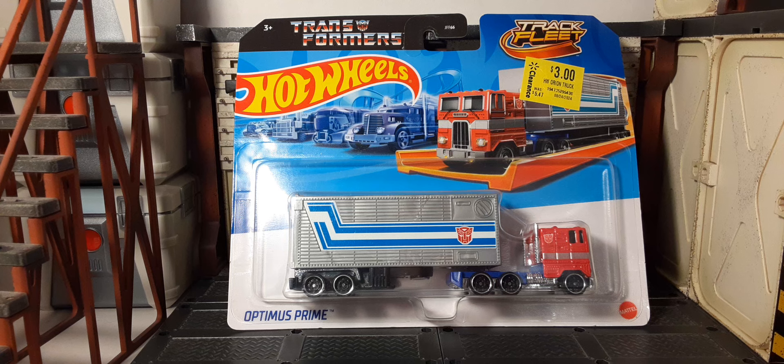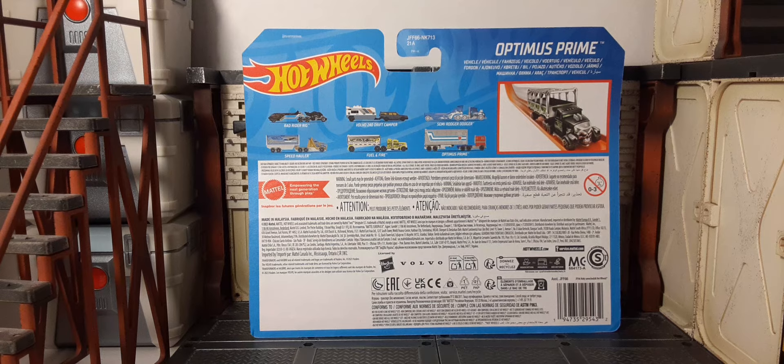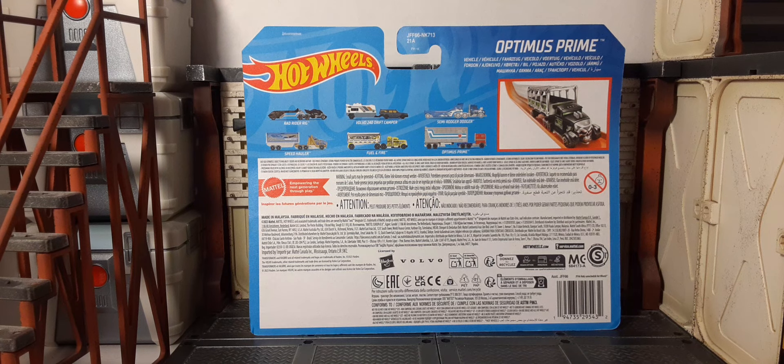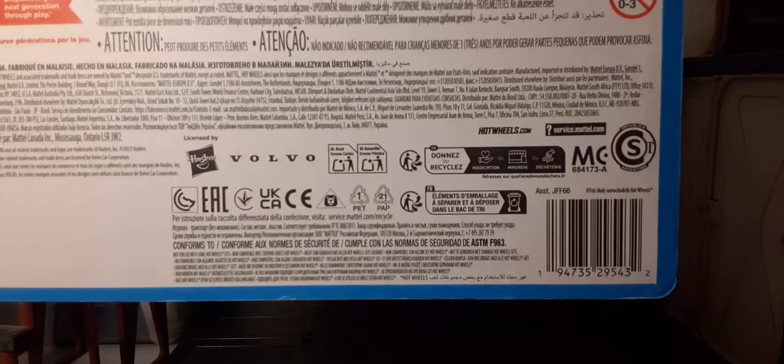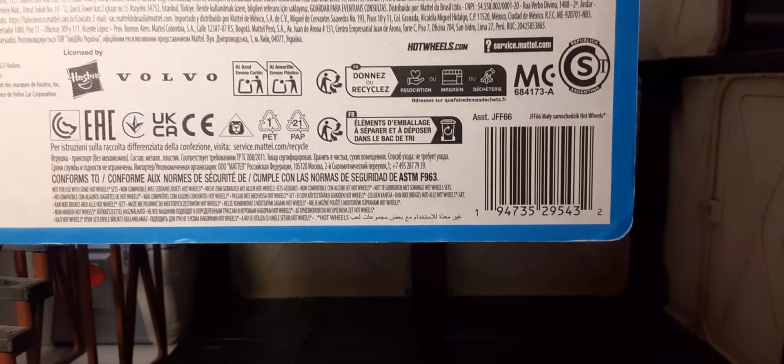Here's the card that it comes on — pretty nice looking presentation. And here's the back of the card if you're interested in the other offerings they have. You can see Prime right there, and here's the UPC if that helps you guys at all.